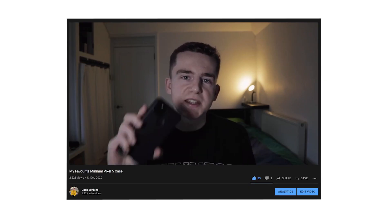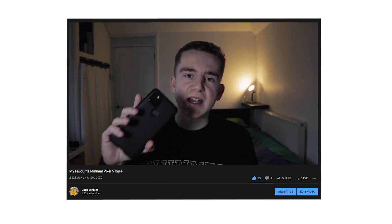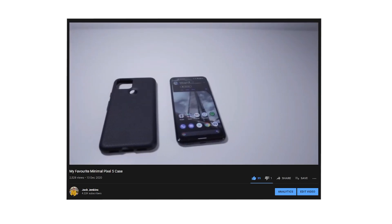I can't comment too much on the durability of the hardware because the entire time I've owned the phone I have had a case and a screen protector on it. I have made a separate video about the case that I use, so I'll link that in the description. My Pixel 5 is obviously in perfect condition because I've looked after it, and if you do the same then you're not going to have any durability problems.